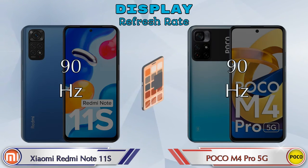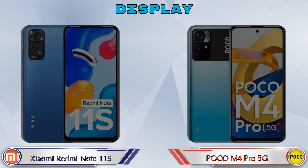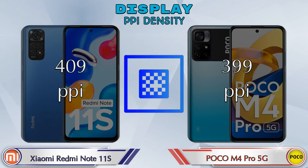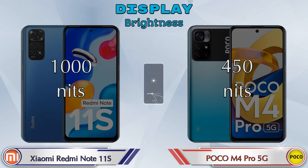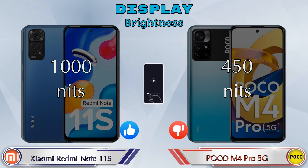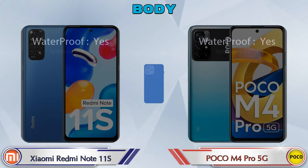Both phones have a 90Hz refresh rate. For PPI density, the Redmi Note 11S has 409 pixels per inch, while the M4 Pro 5G has 399 pixels per inch. For brightness, the Redmi Note 11S reaches 1000 nits, while the M4 Pro 5G is 450 nits.